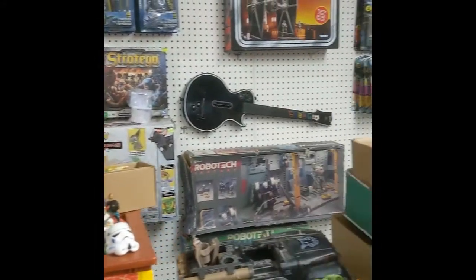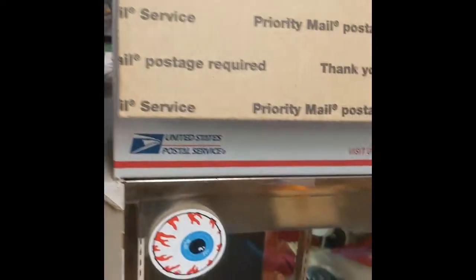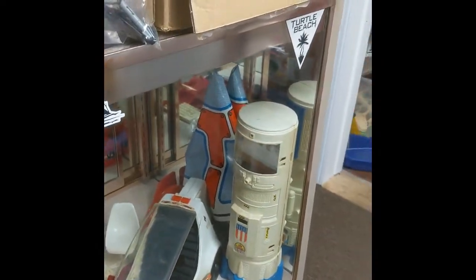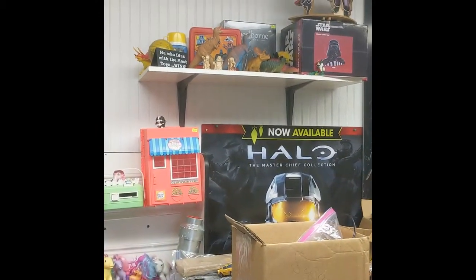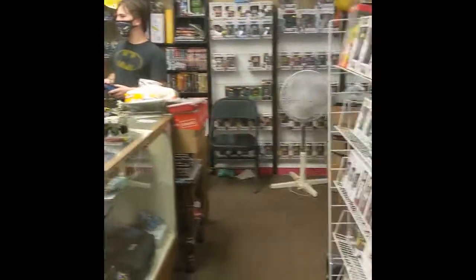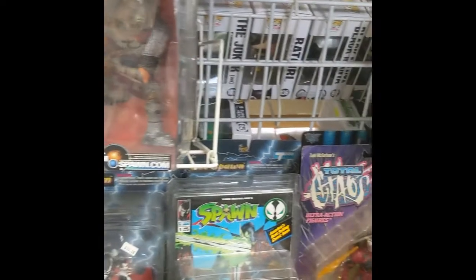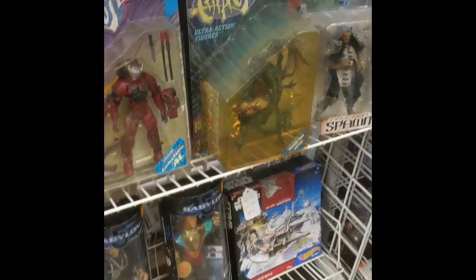Nice — we got some Legos. Oh look, we got a random Castle Grayskull on the floor! Got some Legos, definitely got some Thundercats figures over there. Cool — Star Trek. This is a really nice display — the Six Million Dollar Man display — look at that, it's beautiful, I'm in love with it. There's a lunchbox up there. And we can't neglect the Spawn action figures — they're beautiful. Love them, they're so cool. We got some more Spawns.